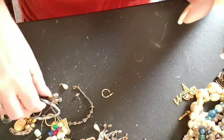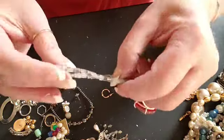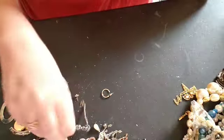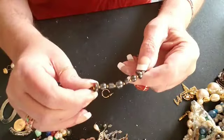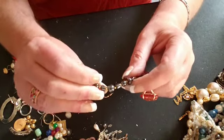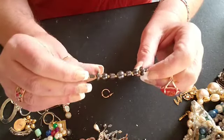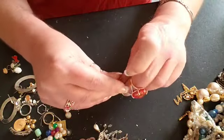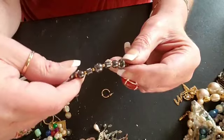We have another little kids' stretchy bracelet. Here's a tiny little bracelet — this is pretty. This is real pretty.